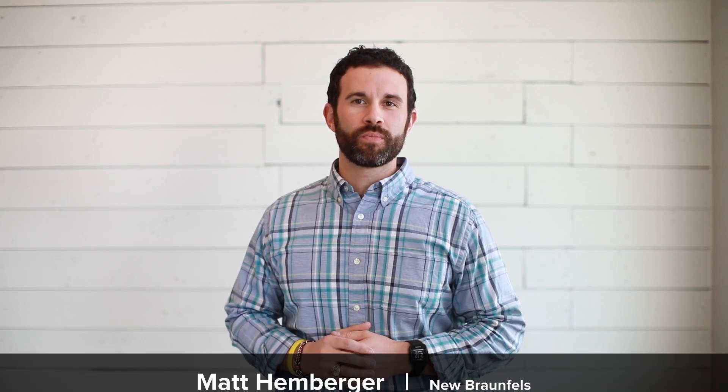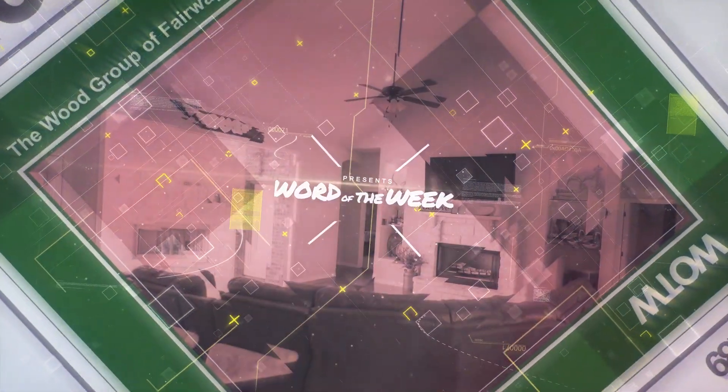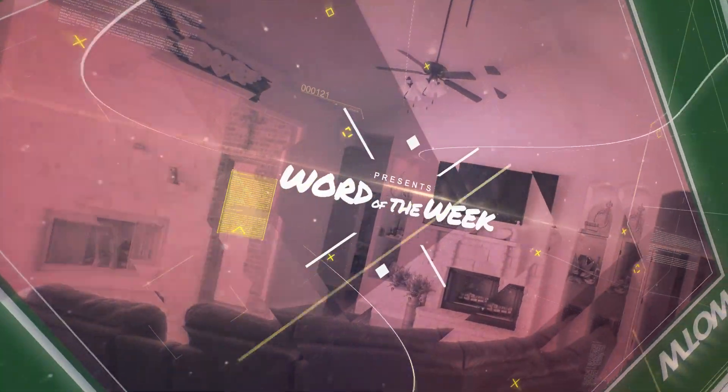Hi, I'm Matt Hemberger and this is the Wood Group Word of the Week. This week's word is Certificate of Eligibility, which is actually three words, but we'll talk about it in one concept.